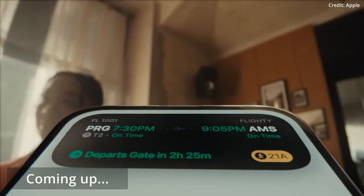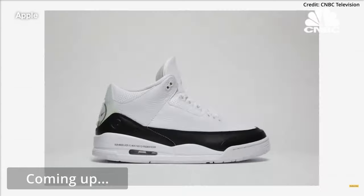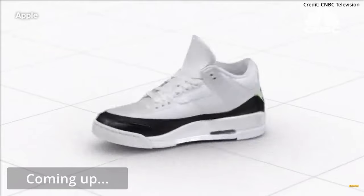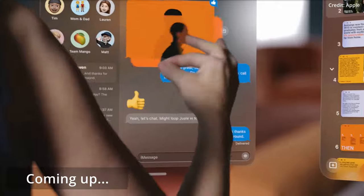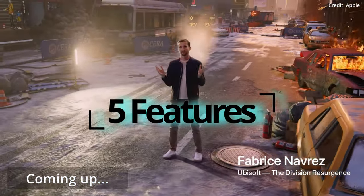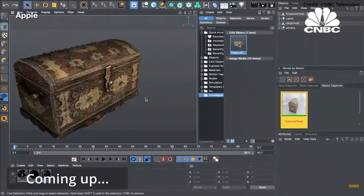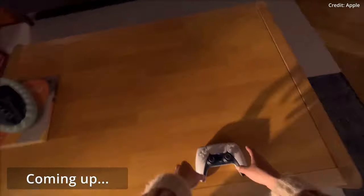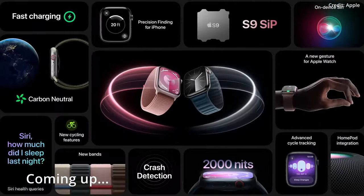Imagine a world where your phone knows what you're about to say, your watch understands when you're too busy for a call, and your camera captures the perfect shot, all before you even press the button. This is the future that Apple has just unveiled with its latest AI advances, bringing five game-changing features to the table that will redefine how we use our devices, and augmenting everyday functionalities. We will also get a sneak peek into what bonus features to expect from the next generation of intelligent consumer electronics devices.